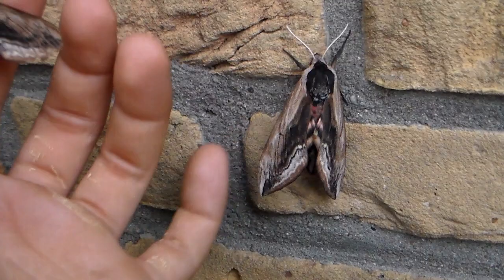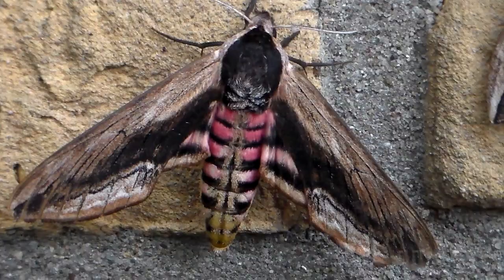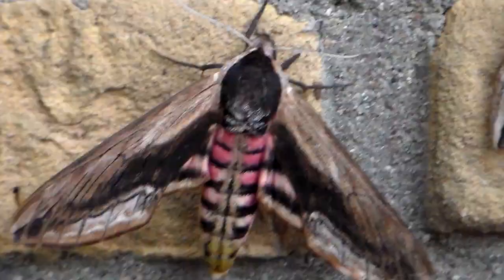If you touch these guys, sometimes they'll freak out and open their wings to reveal their pink abdomen. Other host plants include Snowberry, aka Symphoricarpus. They're also sometimes found on Honeysuckle, Lonicera, and Ash tree, Fraxinus.